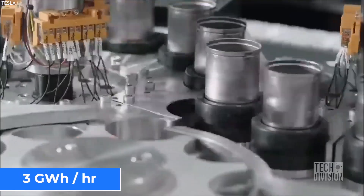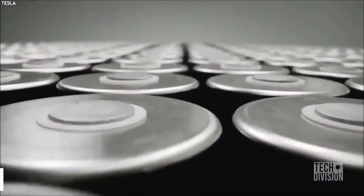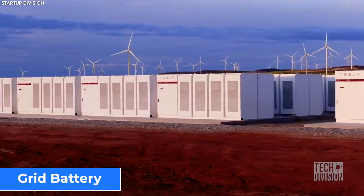The batteries produced over three gigawatt hours in 2020, with energy revenue making a record $752 million. The two main batteries Tesla produced under the new company were a home battery and a grid battery.